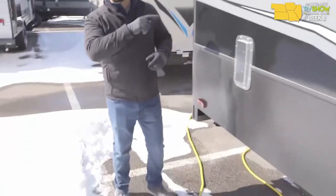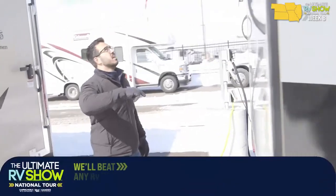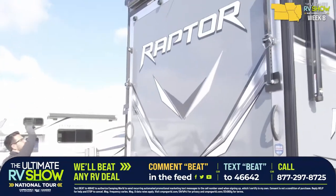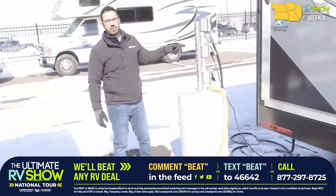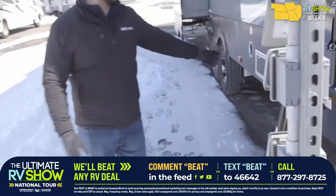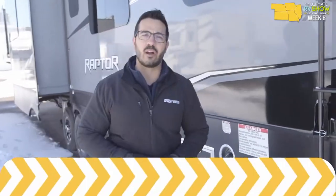This one has about 3,800 pounds of cargo carrying capacity, with 3,000 of that going into the garage. A backup camera comes standard, plus an awning on the back for the deck life. On the other side, a fuel fill station — 60 gallons of fuel so if you have toys to fill up, you're good to go. If you're interested in this Raptor, text the word RV to 46642.